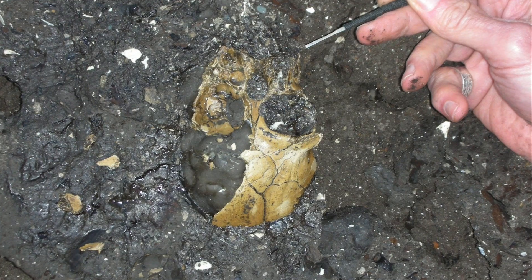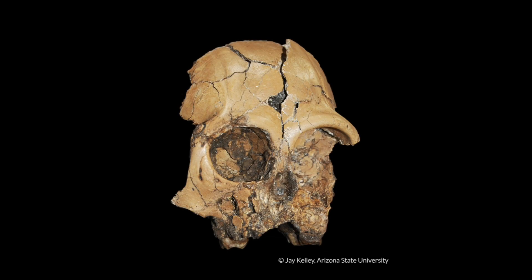It is the only ape that's been discovered from that particular region in Yunnan. There are other ape specimens from other parts of Yunnan, which are a little bit older.